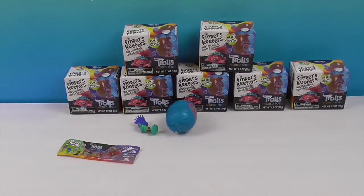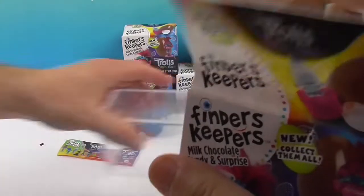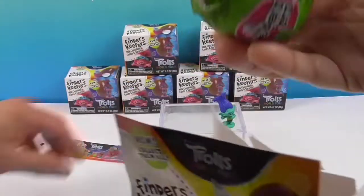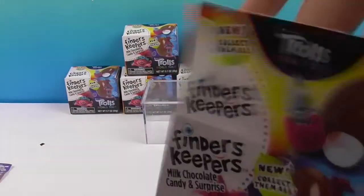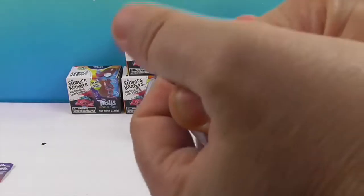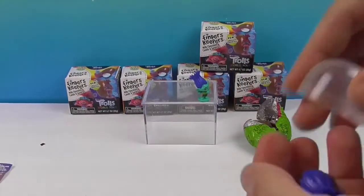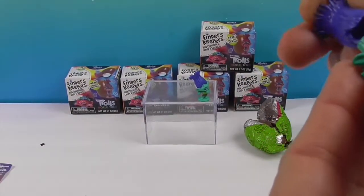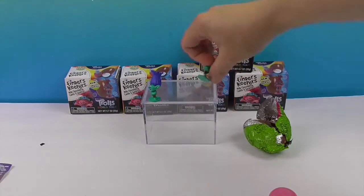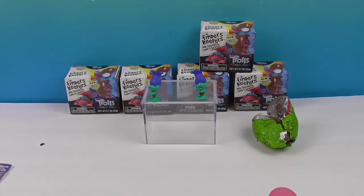My turn! We're going to need something for Branch to stand up on — he's getting run over by his own egg. I got a little aggressive and cracked it, so it's time to eat this one. And I'm sensing a theme... Branch again! Branch twins. This is all the branches we need on this tree.